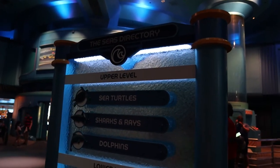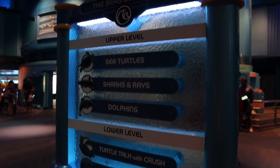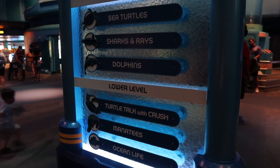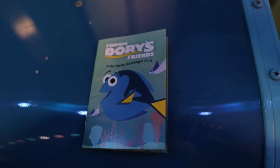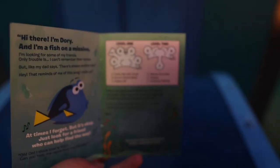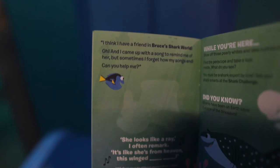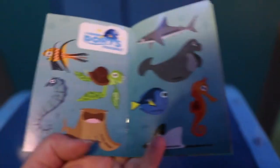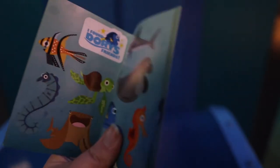Here's a quick look at the directory for the Seas. When you get off the ride it lets you ride off into Seabase. On the upper level there's Sea Turtles, Sharks and Rays, Dolphins, and on the lower level, Turtle Talk with Crush — which is closed at the moment — Manatees and Ocean Life. One of the cool things they have here is Finding Dory's Friends, which is like a scavenger hunt where you look around the different areas of Seabase and find some of Dory's friends, collecting stickers along the way.